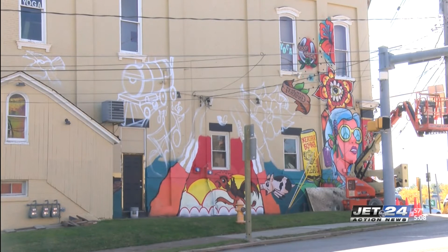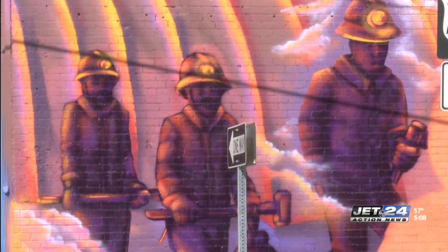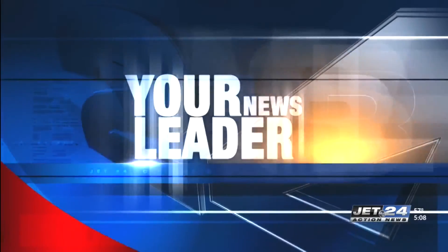The executive director of Sisters of St. Joseph says the murals highlight Erie's history as well as welcome people into downtown Erie. We have public art all over the place, but for the neighborhoods to have this kind of high impact transformation, the murals are really fantastic for that.